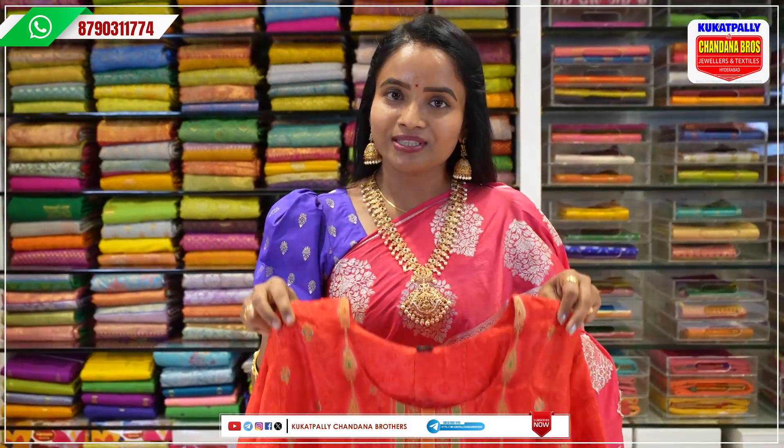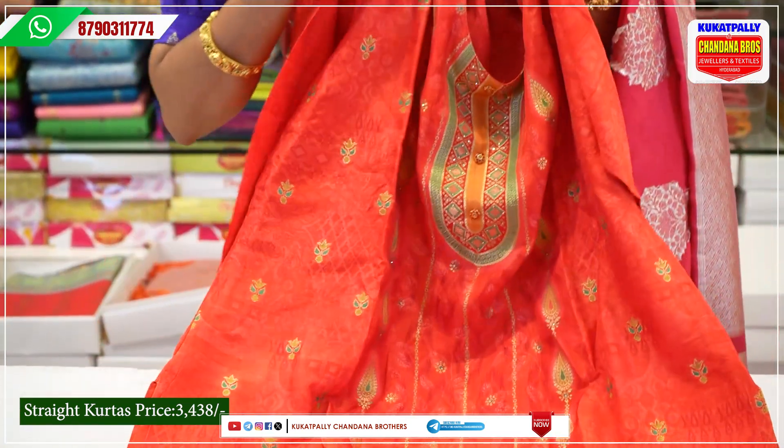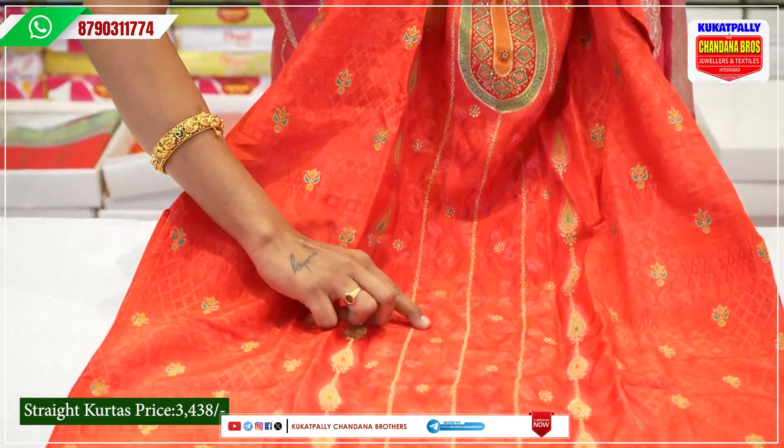Straight cut orange color. The price is Rs. 3,438. As you can see, you can find straight lines in the middle.